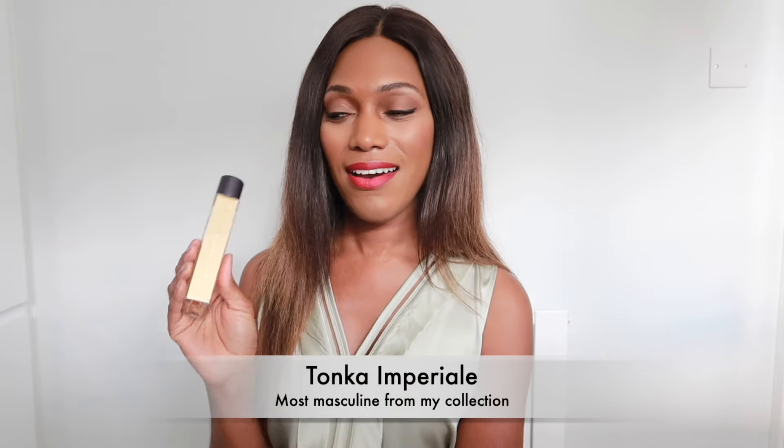My most masculine perfume from the collection is Tonka Imperial. I absolutely love it — when I first tried it I fell in love. To me it's a unisex scent, and I can wear it easily, but from my whole collection it's Tonka Imperial that I enjoy most on a man. It has that creamy tonka bean and almond note, but the addition of tobacco adds a masculine kick. We have frankincense, cedarwood, pinewood, jasmine, and rosemary, and it's definitely the cedarwood, frankincense, and tobacco that add that masculine touch.